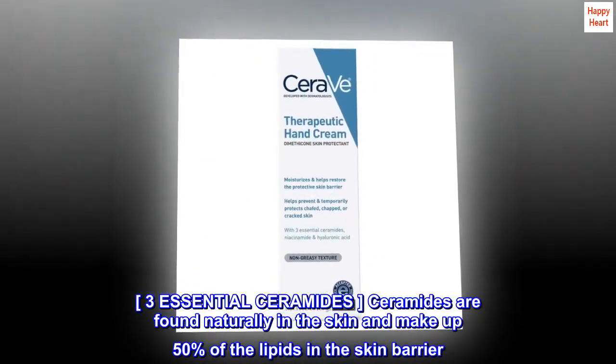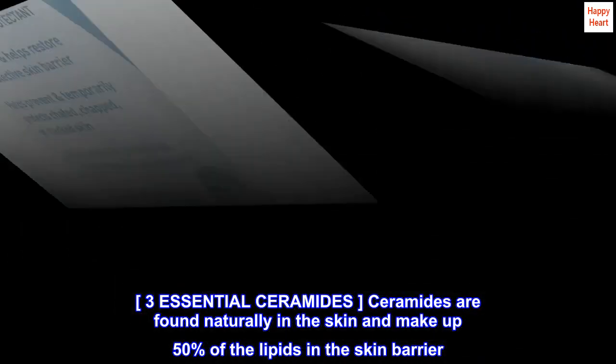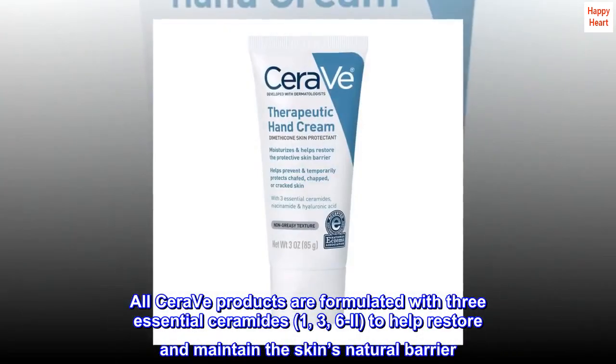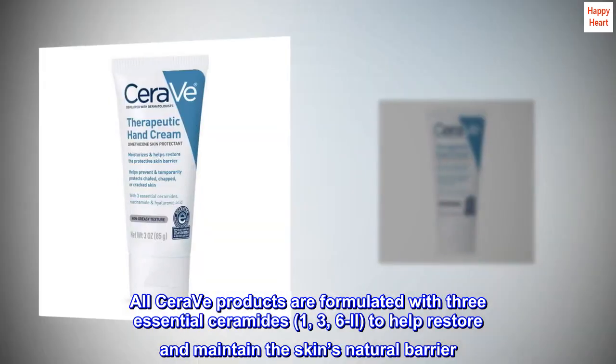Three Essential Ceramides. Ceramides are found naturally in the skin and make up 50% of the lipids in the skin barrier. All CeraVe products are formulated with three essential ceramides — 1, 3, 6-II — to help restore and maintain the skin's natural barrier.